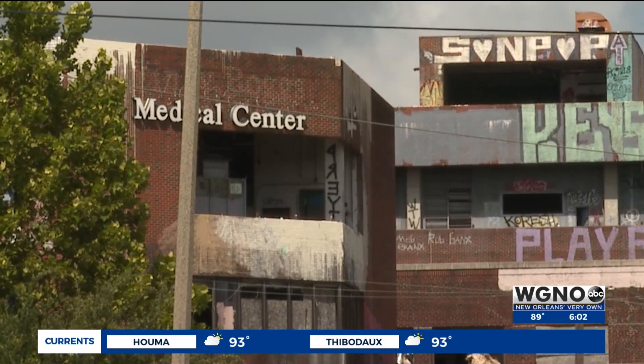Mid-City neighbors say they're cautiously optimistic about the site's future. Words are words, action is action, and we're going to see what type of action we're going to get from this point on.